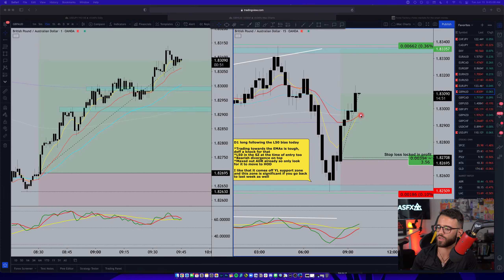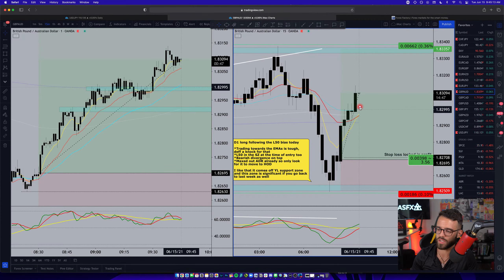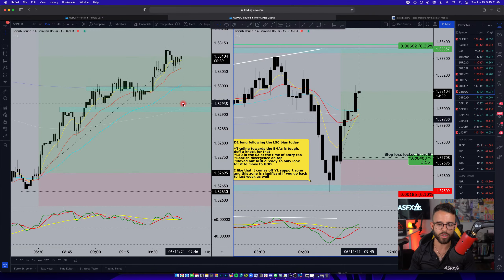That's a bullish close — the 8 and 21 EMAs have now crossed up, so I'm looking for price to stay above the 8 EMA and continue higher. As long as this market sentiment line holds the buy zone on GBP/AUD, this position should still move up. This is my second trade of the day.